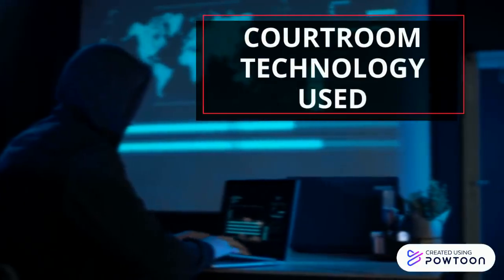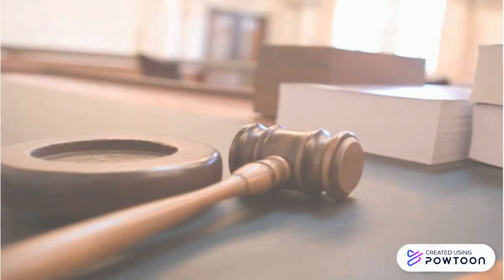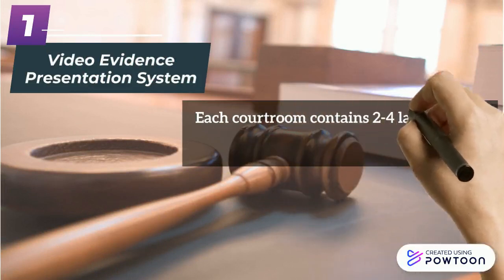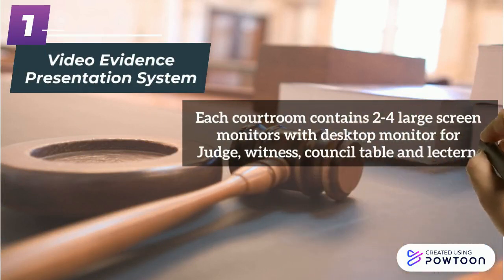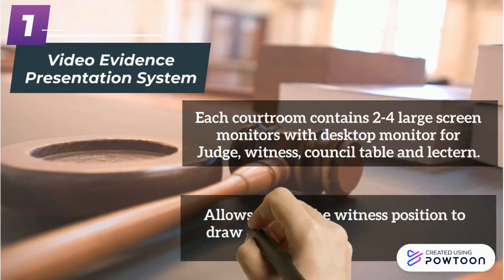Courtroom technology used includes the Video Evidence Presentation System and Video Conferencing. For the Video Evidence Presentation System, each courtroom contains two to four large screen monitors with desktop monitors for the judge, witness, considerable, and laptop. It allows users at the witness position to draw on the screen to highlight items on display.